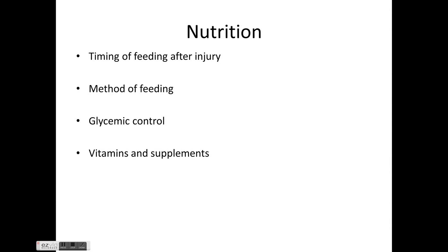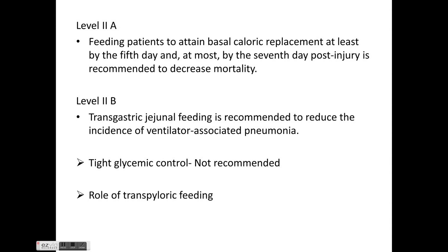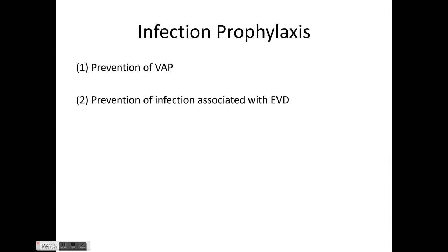For nutrition, timing of feeding, method, glycemic control, vitamins and supplements are discussed. Level 2 evidence recommends feeding should begin at least by day 5 and at most by day 7 post-injury to decrease mortality. Trans-gastric jejunal feeding is recommended to reduce ventilator-associated pneumonia. Tight glycemic control is not required in head injury cases.